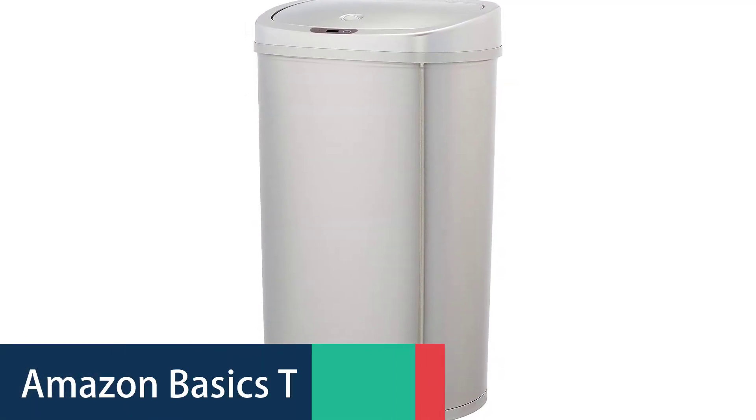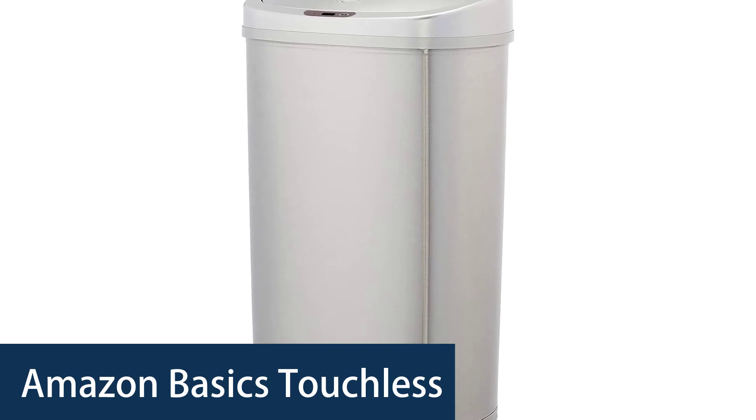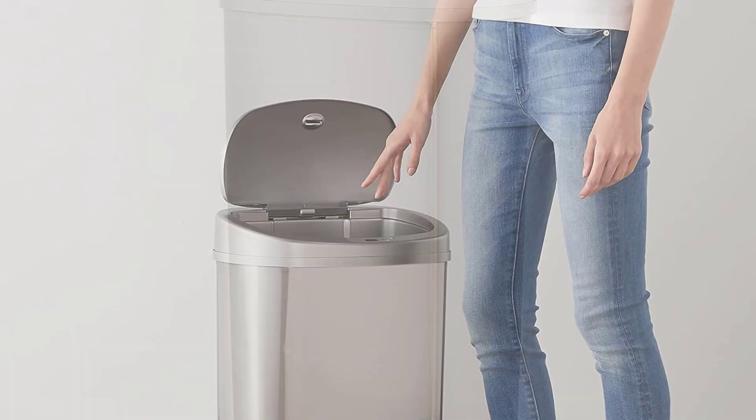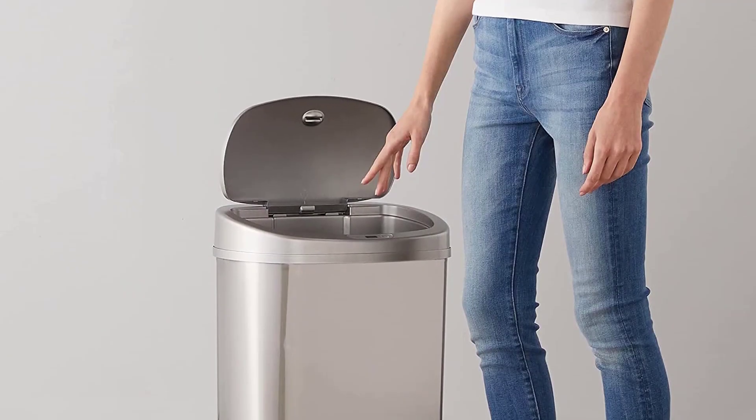Number 4: the Amazon Basics Touchless Trash Can. The Amazon Basics Touchless Trash Can is the smart and convenient way to keep your kitchen neat and orderly. The trash can includes a 50-liter, 13.2-gallon capacity, so you can fit a wide variety of garbage.